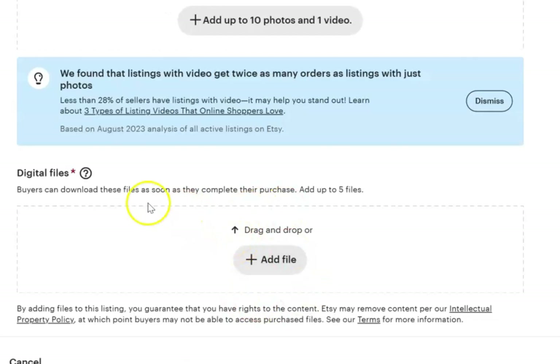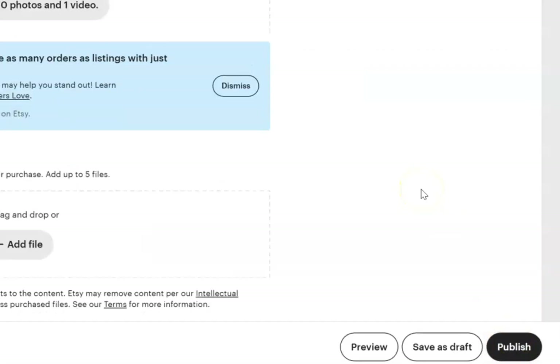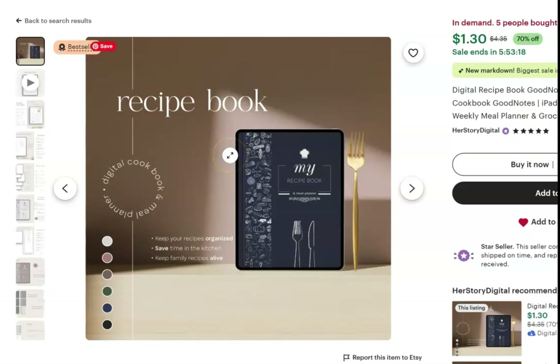This section will pop up for digital files and this is where you can add or upload the PDF that ChatGPT just made for you. Once you hit publish, that is going to be published in your Etsy store. With a digital product, when someone purchases it on Etsy, Etsy will automatically deliver it to the customer for download — so you can be getting 10 sales in a day and it is 100 percent automated.